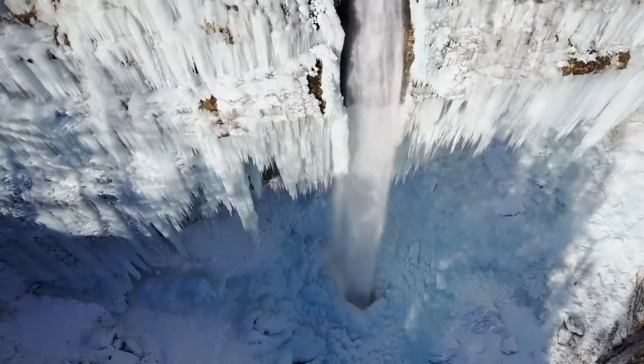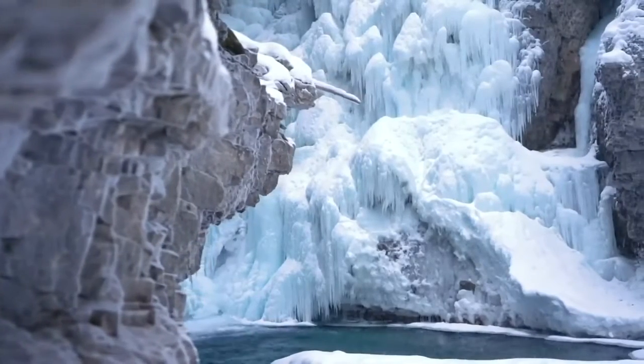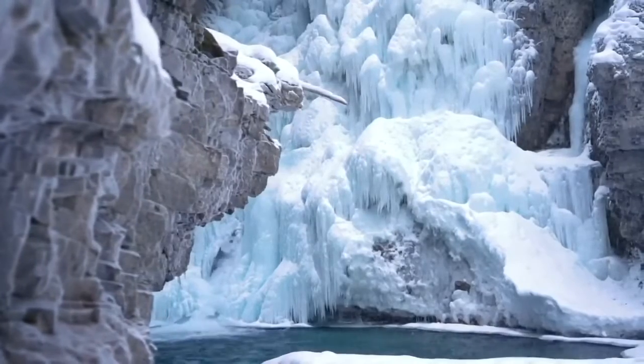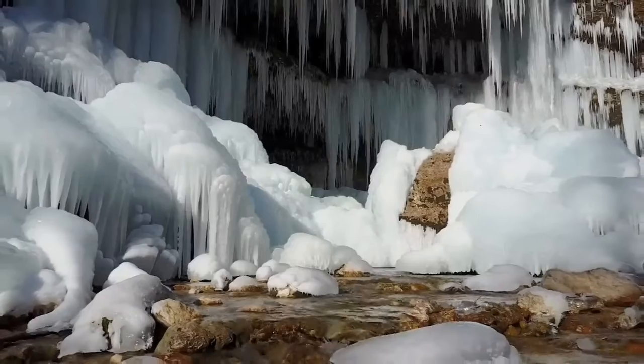They're one of the true wonders of winter. Waterfalls seemingly frozen in time make up spectacular ice formations that cling to freezing rock in wild wintry landscapes. So when it finally gets really cold, do they just freeze up instantly?